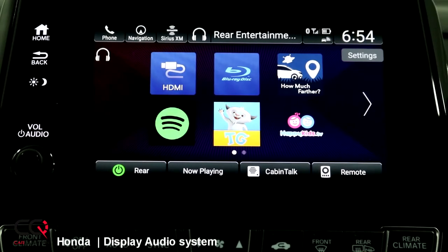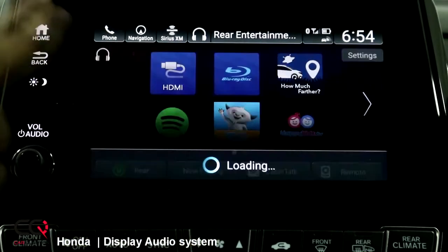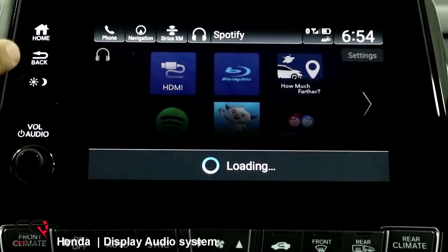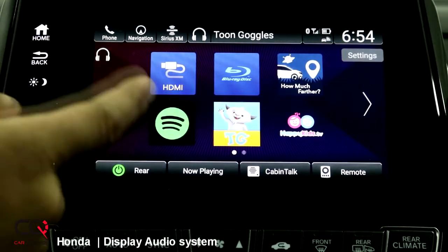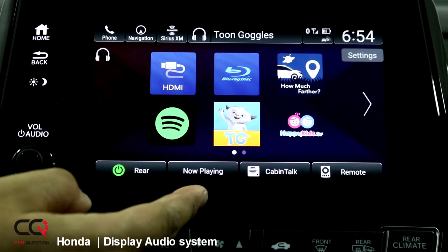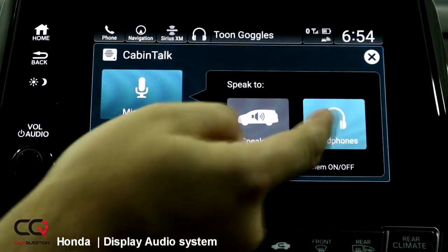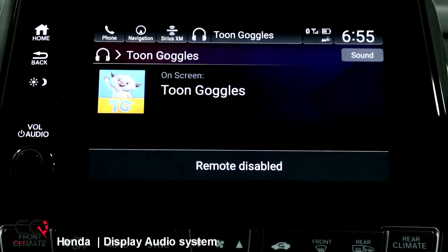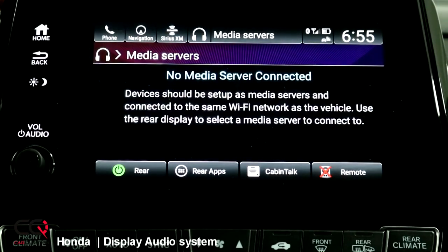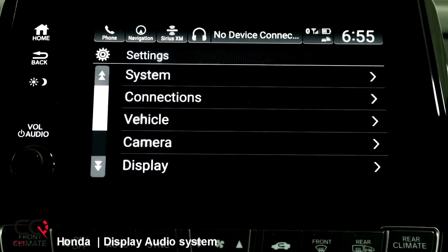Let's go to rear entertainment — this is mainly for the Odyssey. There are a lot of features for the kids, which is awesome. You've got HDMI connection, Blu-ray, and even Spotify — you can stream music right now with the minivan. The kids are going to be happy. You can go into the streaming apps, and you've got a great feature set here. You can turn on or close the rear entertainment, see the now-playing info, and use Cabin Talk to talk to them through the speakers or headphones. You can also enable or cancel the use of the remote, and there are USB connectors for streaming content or putting pictures and songs on it.